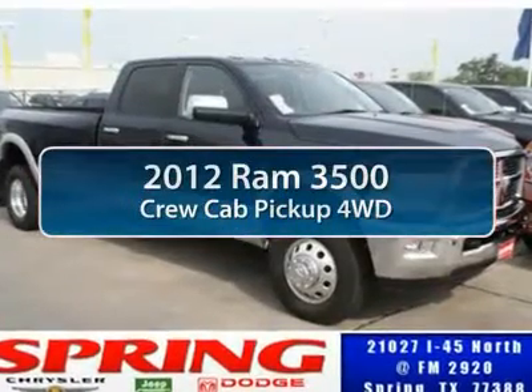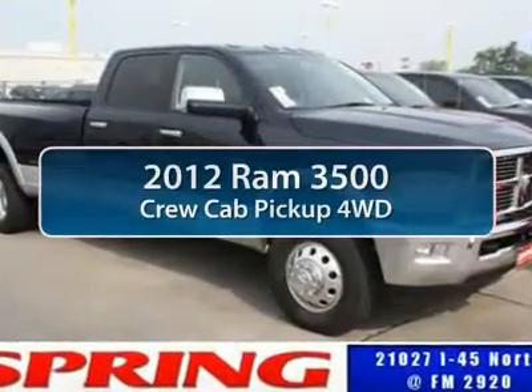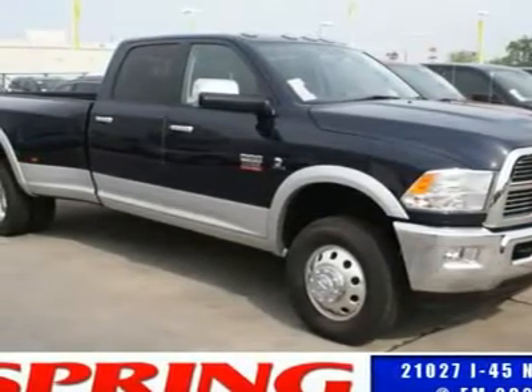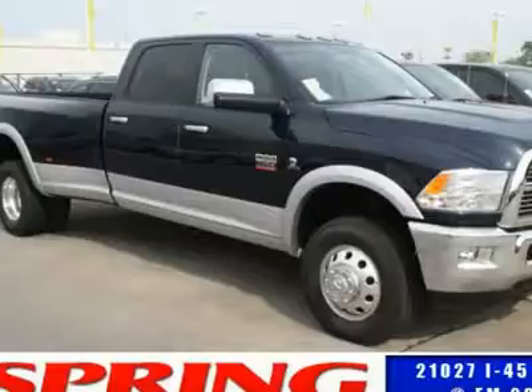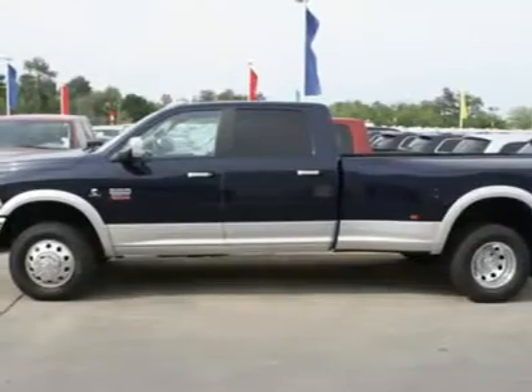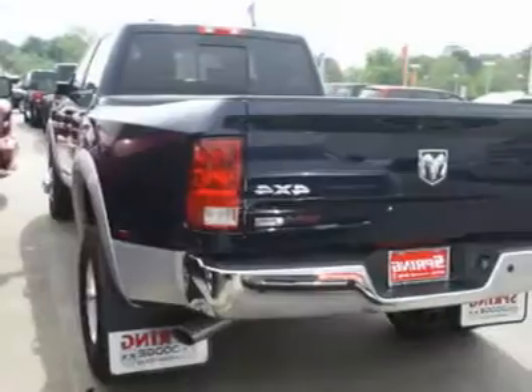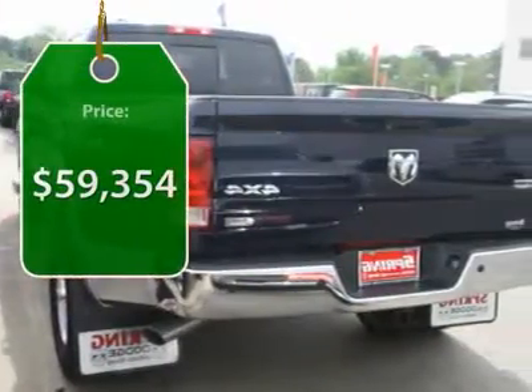The 2012 Ram 3500. The Dodge Ram 3500 is a solid option for truck buyers in need of hauling capacity and serious towing. With names like Hemi and Cummins under the hood, there is plenty of muscle to back it up, and it is priced below $60,000.